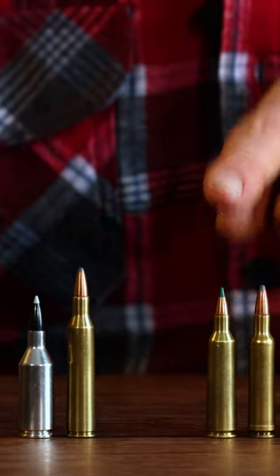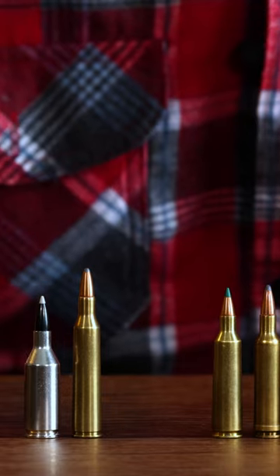We've got the good old .22-250, the .220 Swift, and the .223 WSSM.